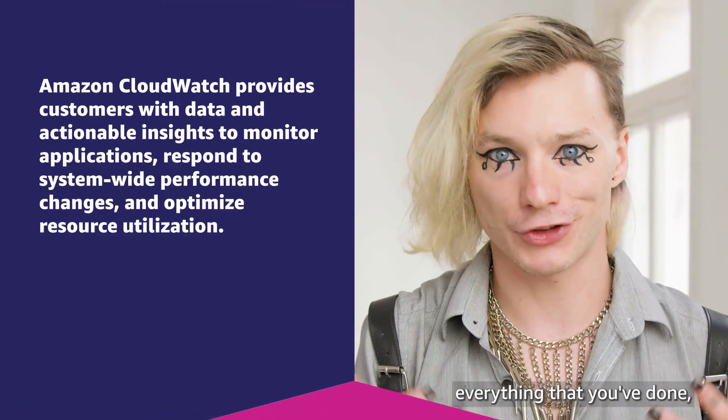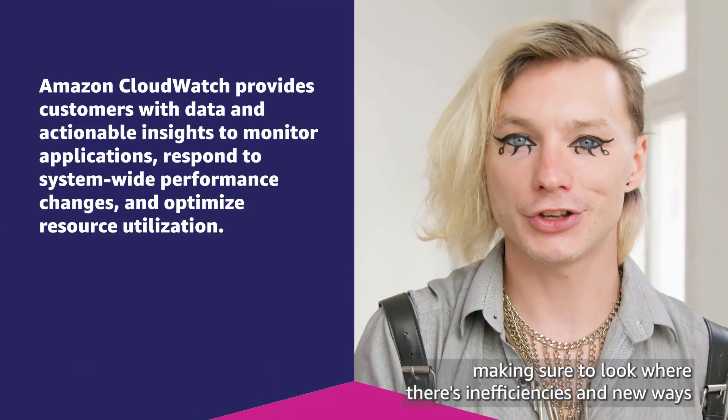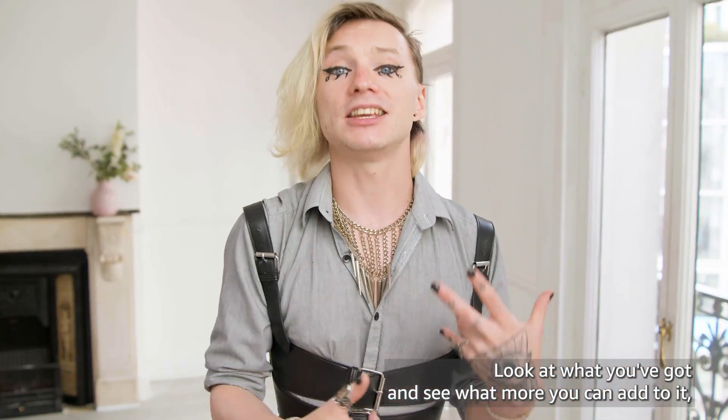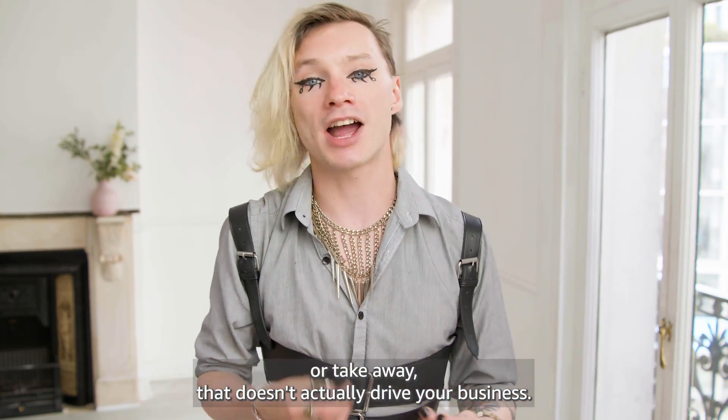Once you've launched, it's important to make sure that you're reviewing everything that you've done, making sure to look where there are inefficiencies and new ways that you can introduce performance into your workload. Look at what you've got and see what more you can add to it, or take away what doesn't actually drive your business.